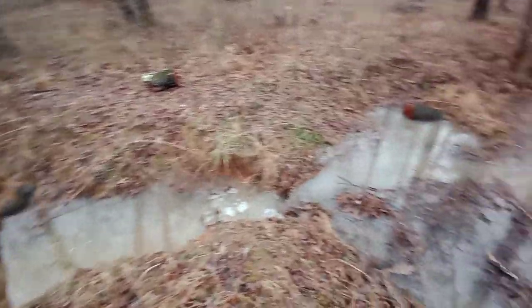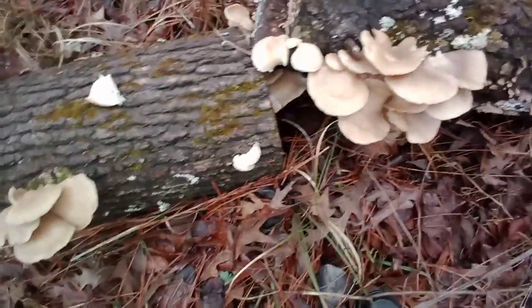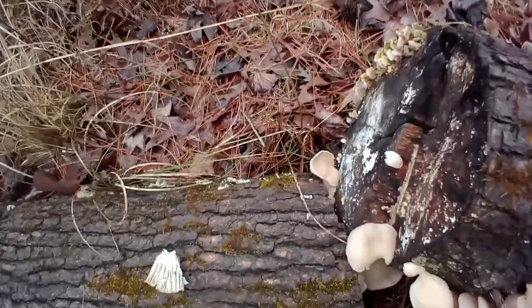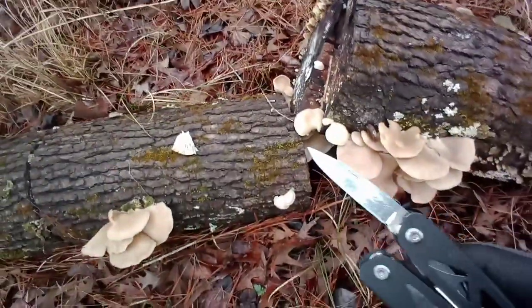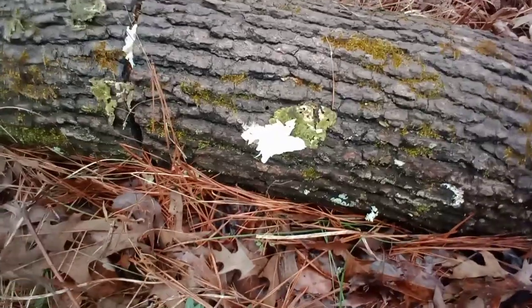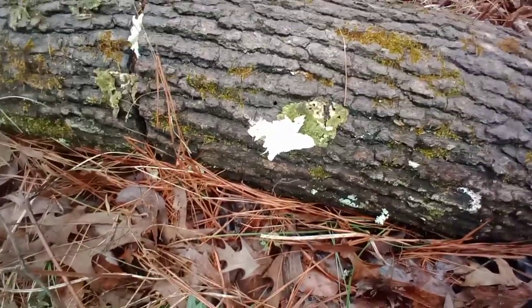They're still here and they've gotten even bigger — now is a good time to harvest. I'm going to take most of them except for the really small ones and cut them off with this knife. That's the stump — see, I cut most of the mushrooms away, but...